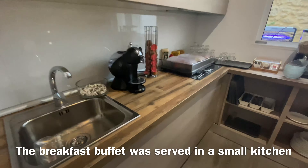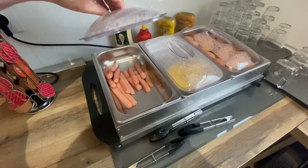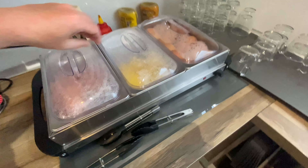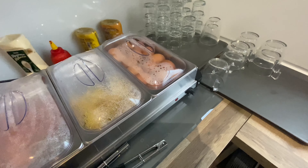So this is the breakfast buffet. Nice. Thank you.